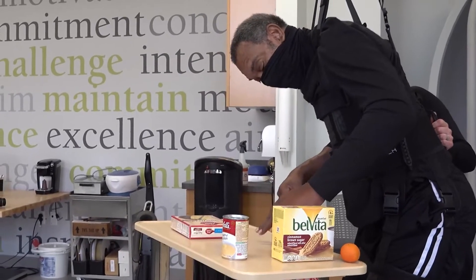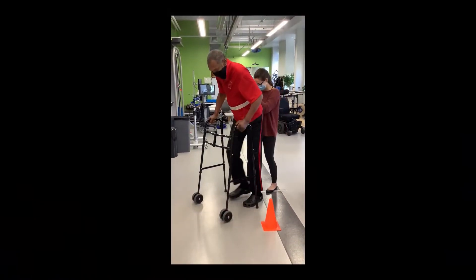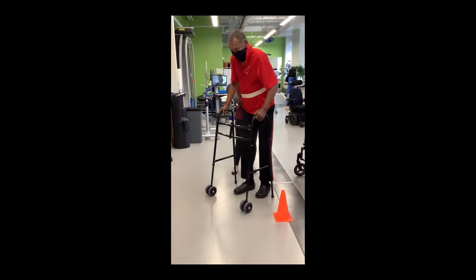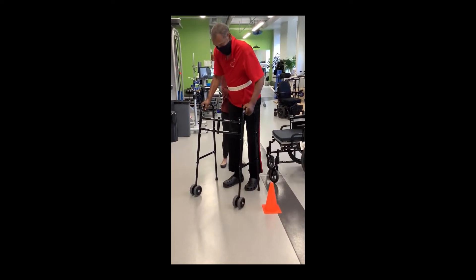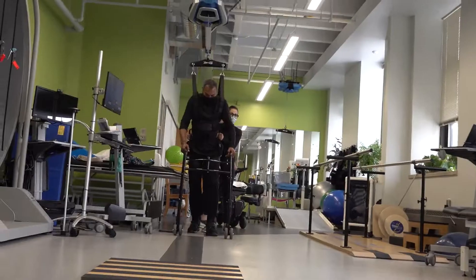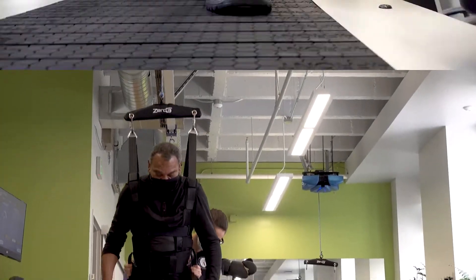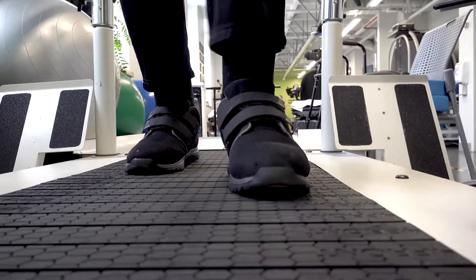I think the biggest improvement so far is his endurance. His very first evaluation day, he maybe walked 15 or 20 feet tops before he had to sit down because he felt like his legs were giving out. But we've done quite a bit of the overground zero-G as well as over the treadmill. And the other day he walked close to 800 feet total in a session — he was very tired afterwards — which was much beyond what he had set. I think he had set 600 that day, so we pushed it.